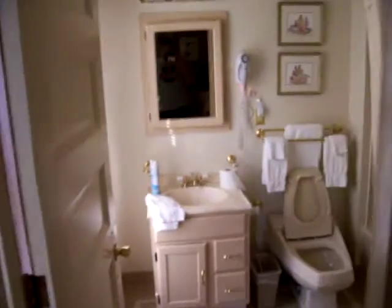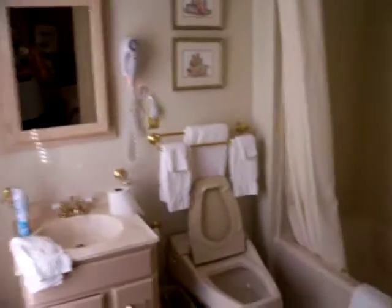I'll give you a real quick peek of the bathroom. It's nothing fantastic — I mean, it's just okay. I don't know how you feel about seeing bathrooms in different places. Well, that was exciting.